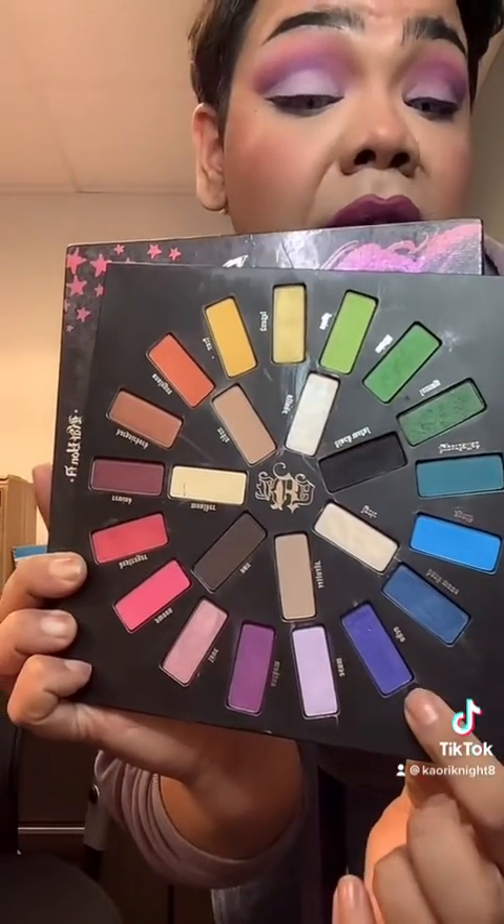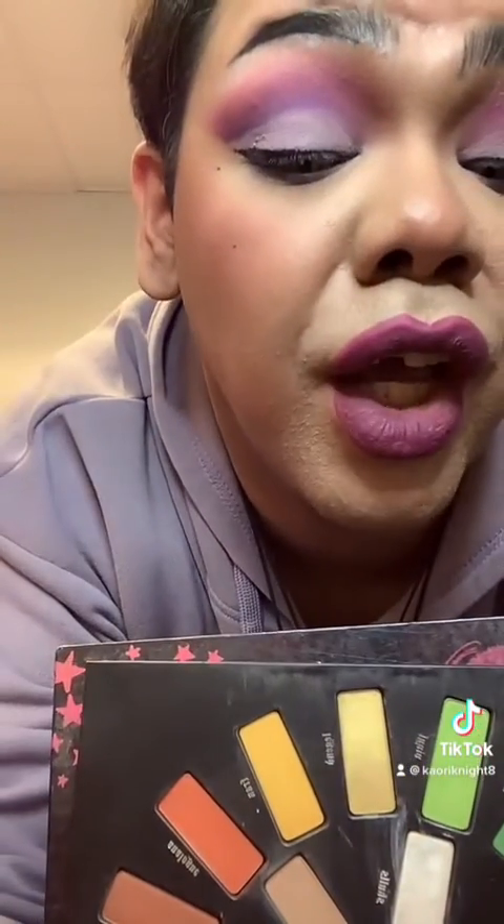And in my inner crease I did that dark dark purple that's right here. And for my foundation I use this Color Pop Pretty Finish.